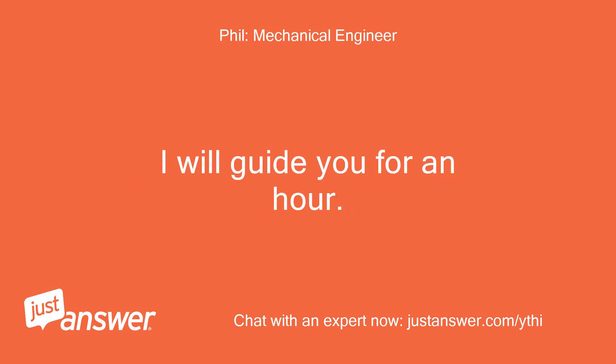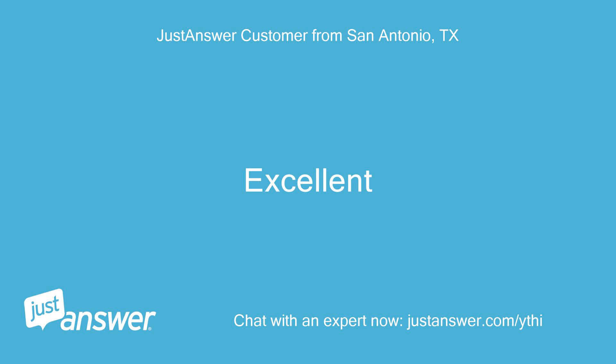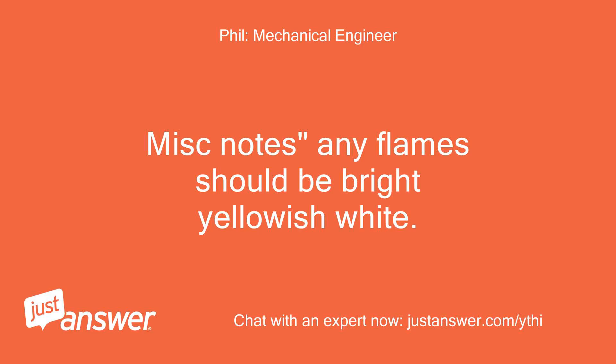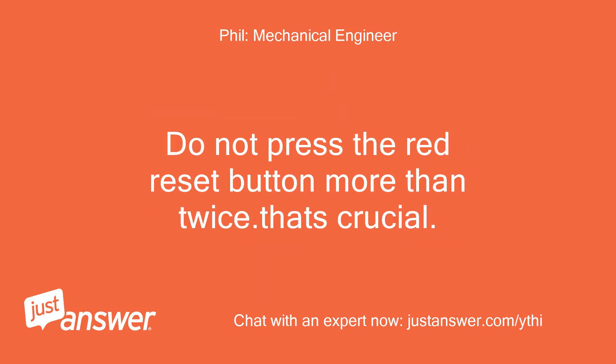I will guide you for an hour; extra hours are $40 per hour. Miscellaneous notes: any flames should be bright yellowish-white. If they are dark or with black spots in the flames, then remove the oil burner from the firebox and examine the firebox for soot or hard carbon buildup. Do not press the red reset button more than twice — that's crucial.